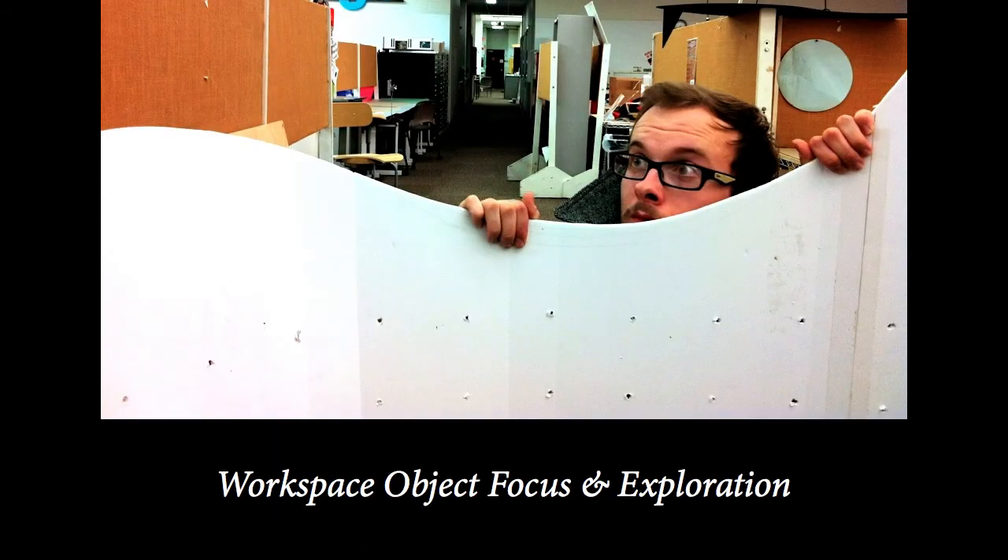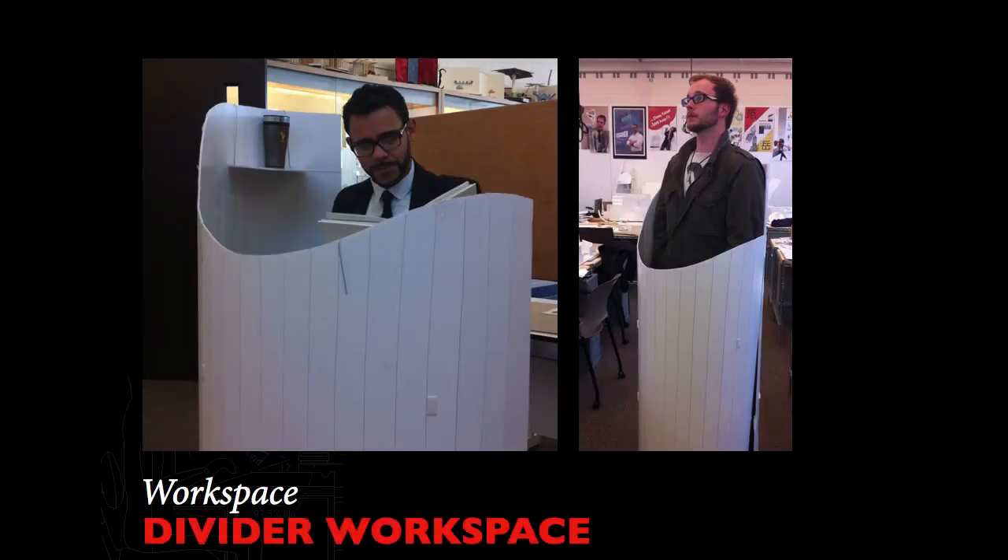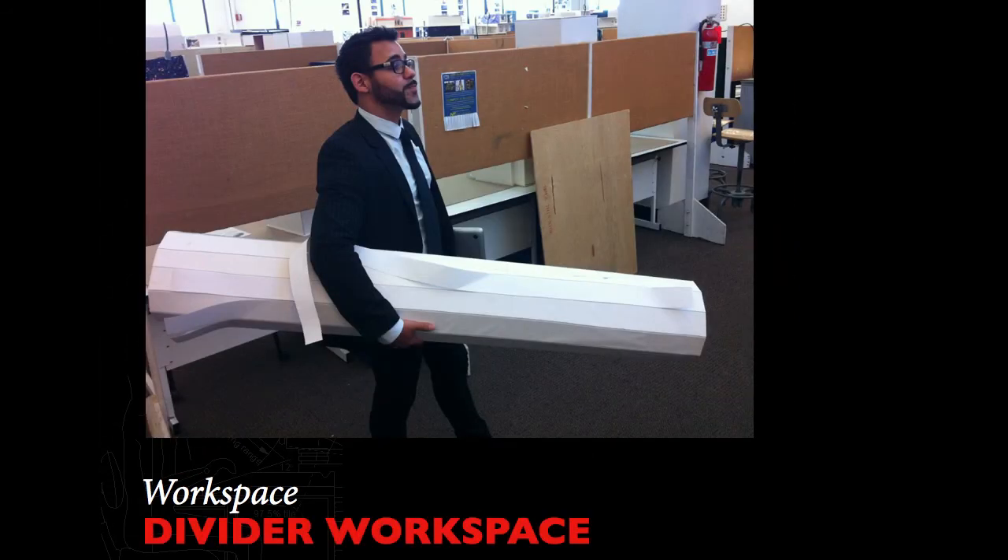Workspace object focus and exploration: Narrowing our focus further, we took our small-scale designs to full-size mockups. This helps us demonstrate the feasibility of such designs and work out any issues that may arise. Here we have our divider-as-workspace concept brought to life. We like the aesthetic it provides, the flexibility of the space, and the ability to customize that space and its surfaces. The most important aspect of this design is the ability to break it down and take it away with relative ease. The idea of a workspace that can exist elsewhere intrigued us, so we moved on to our next design — one that redefines where work can take place.